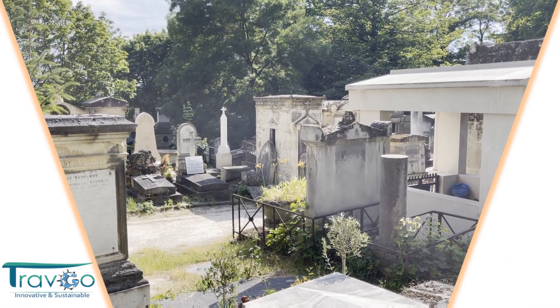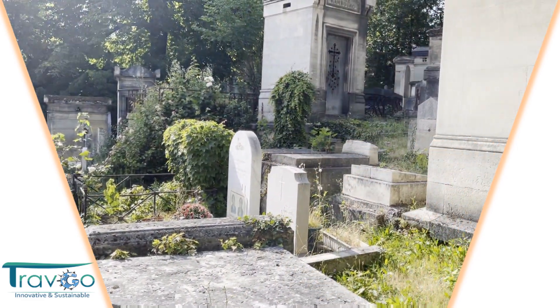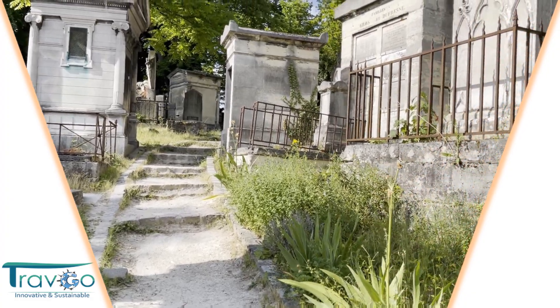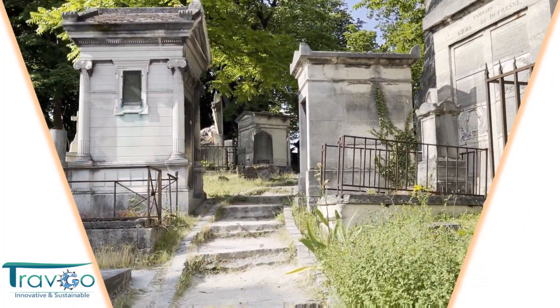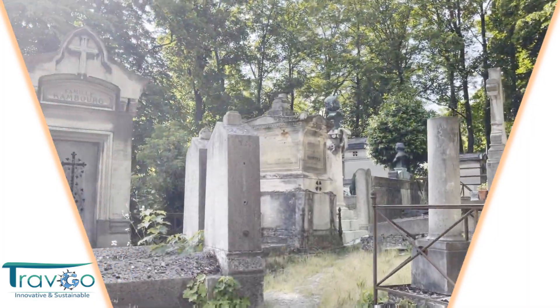Well, we are also in those cemeteries of Père Lachaise with a purely Egyptian — puramente egipcia — architectural character. Vamos subiendo, es enorme.